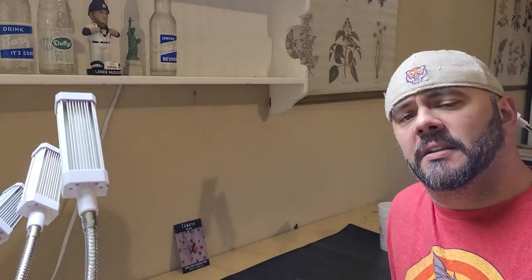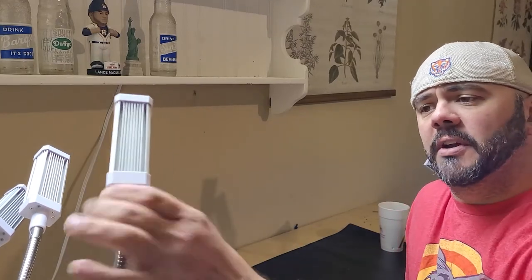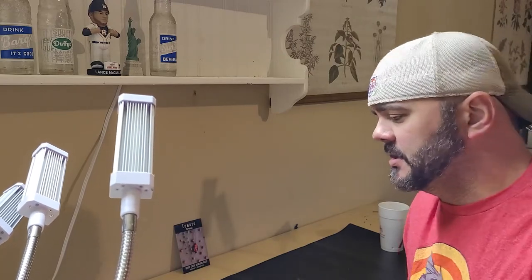Because I'm doing the seed inside and not outside this year, I need a heat mat to keep it warm and I need grow lights. I've got all this ready to roll — now we just have to get it going.